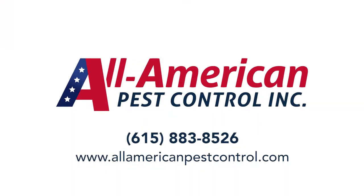If you suspect or know that you have a brown recluse problem, go ahead and give us a call. We'll be glad to help.